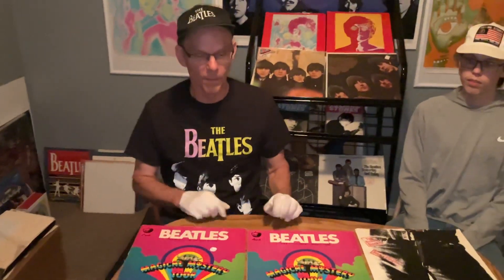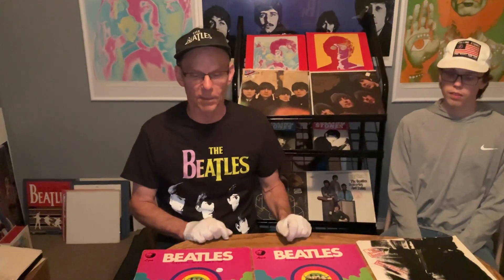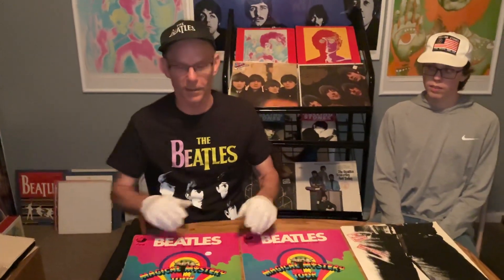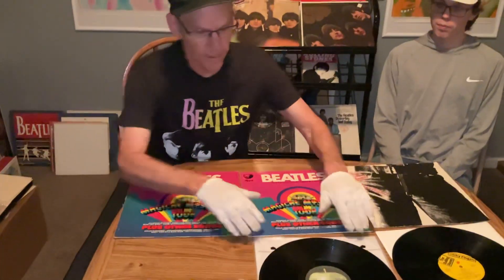I brought over some of my Beatle freak friends and they were just flabbergasted when I played the B side and they heard Penny Lane and Strawberry Fields, Baby You're a Rich Man, all in true stereo. They never heard all the detail that's in this pressing. Everybody with expensive audiophile equipment must have this pressing if they really want to showcase it. Just amazing.